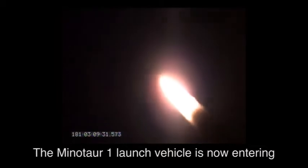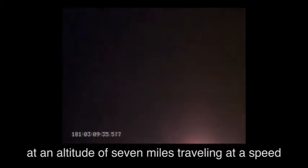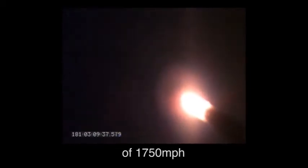The Minotaur 1 launch vehicle is now entering predicted max Q and is 4 miles downrange at an altitude of 7 miles, traveling at a speed of 1,750 miles per hour.